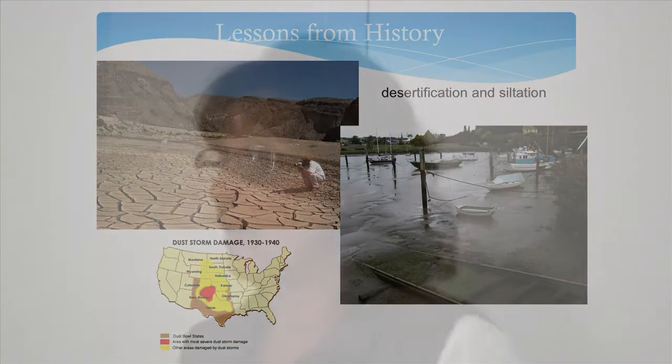We have since learned from that. We formed the Soil Conservation Service, now known as the Natural Resource Conservation Service, whose job is to help landowners preserve, take care of, and enhance the soil. We've also got problems with flooding and desertification — where soil reaches the point where it's no longer capable of supporting life — and those are things we want to try to avoid.